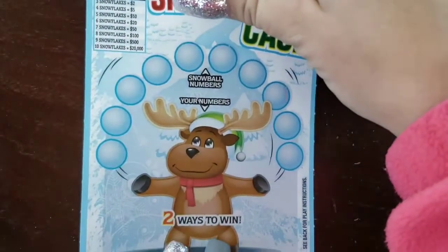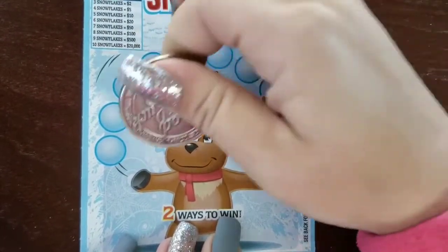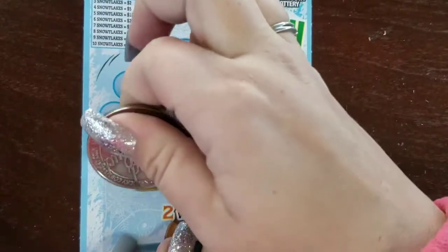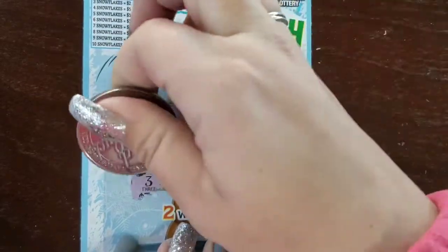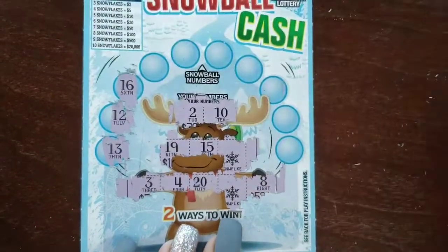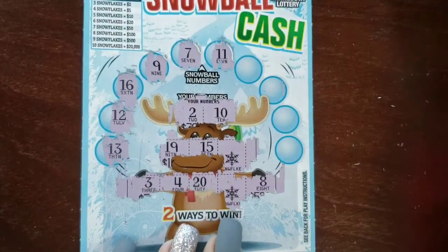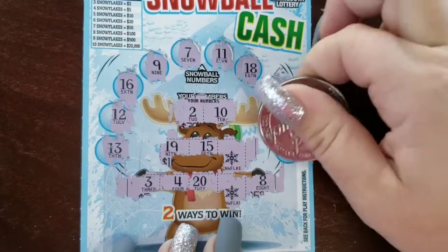Let's move on to ticket #001. Maybe we'll have a little better luck — this time let's scratch our numbers first and look for some snowflakes. We got one snowflake, then two snowflakes — but two snowflakes is not a win. Checking numbers: 13, no; 12, no; 16, no; 9, no; 7, no; 11, no. A lot of one-offs — 18, 1, 5, 17. Ticket #001 gave us no love.